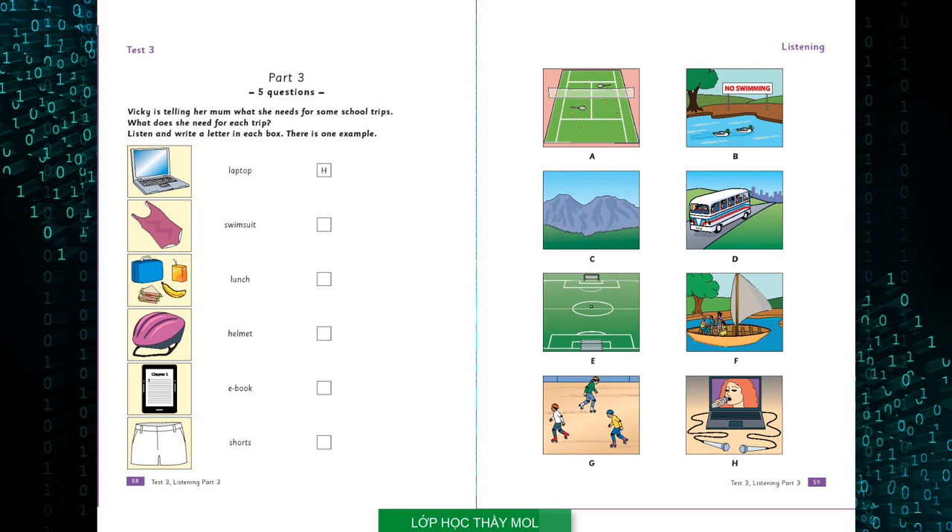Two. Is there a swimming trip? No, because you can't swim in the lake. But we're going to have our lunch next to the lake to watch the ducks. I need something to eat, like some fruit and a drink on Tuesday. OK, I can do that for you.